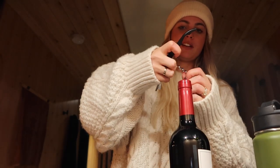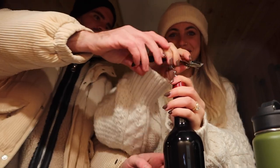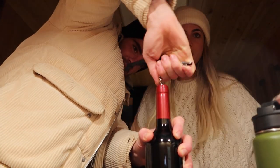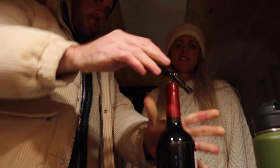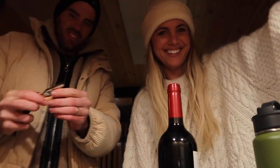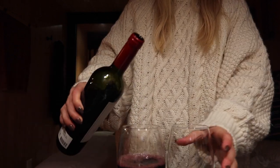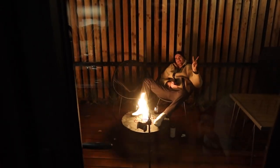I put on an extra cozy sweater and attempted to open this bottle of wine — I'm really bad at this. Chris had to come intervene. You just need to be aggressive at the start. We finally got it open — stunning! The wine is poured and we're ready to enjoy the fire.